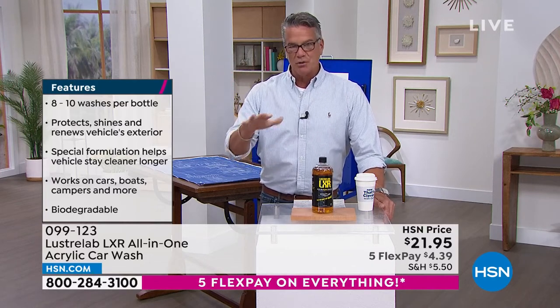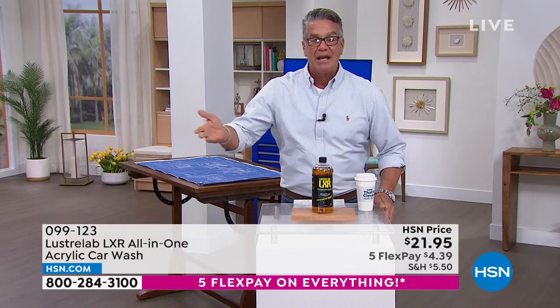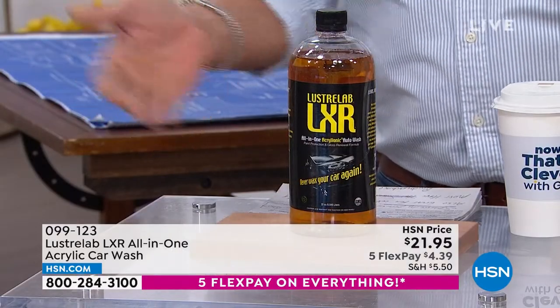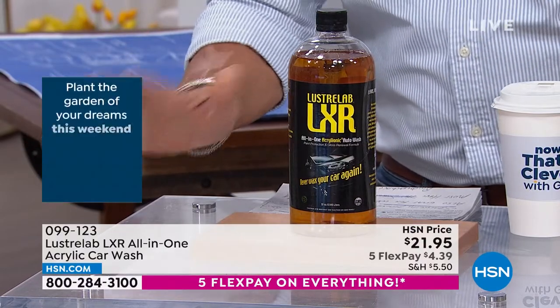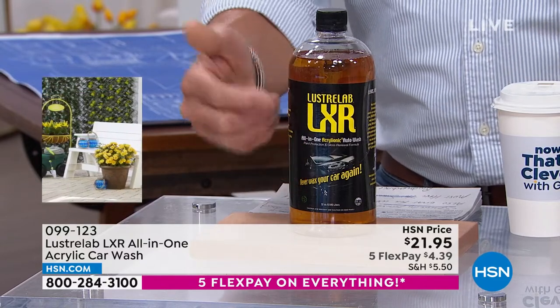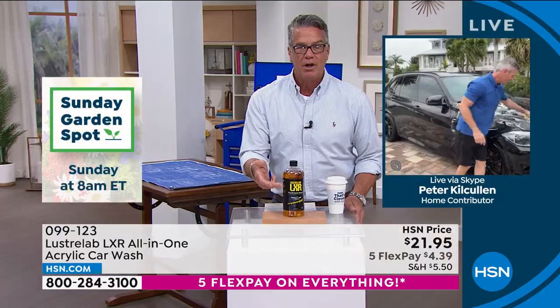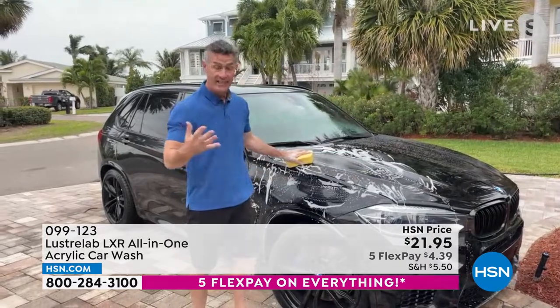When you wash your car and get a little light rain, the drops dry out and acid rain leaves marks. What Peter showed you is how the water sheets off — you don't want little droplets on your car. I love that with Luster Lab I don't even have to dry my car. Even under side-view mirrors where you get drips, I never get those anymore because of the sheeting action and the acrylic formula. It's the same finish you get when you leave the showroom.